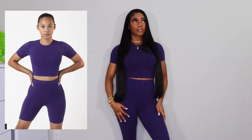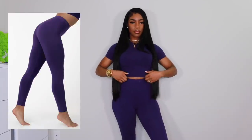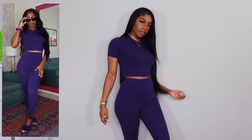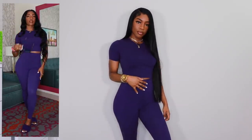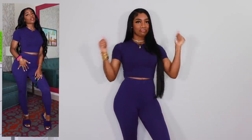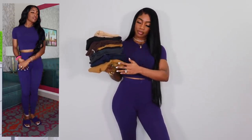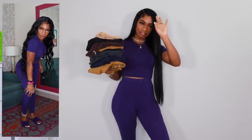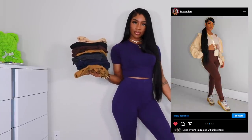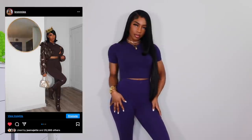This outfit is from Los Angeles Apparel. You guys know I absolutely love LA Apparel — I featured like a million of their sets in one of my previous collective hauls. I will eventually have all the colors because these are some of the best basics I own. Their sweats, their pullovers, everything is just amazing quality, so definitely check out Los Angeles Apparel.